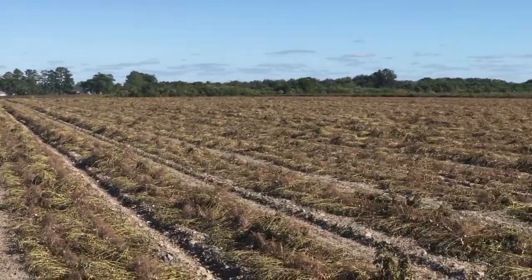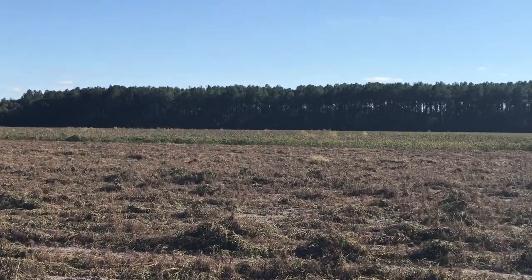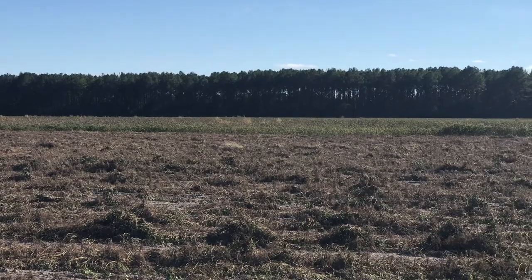Just a shot of the size of this field. You can see one of the cotton fields that I showed you when we came up — it's right there.